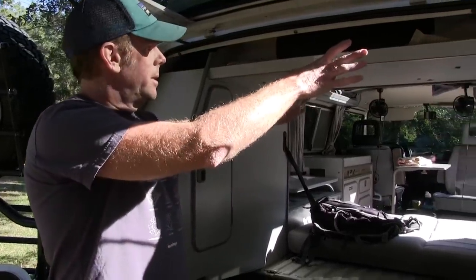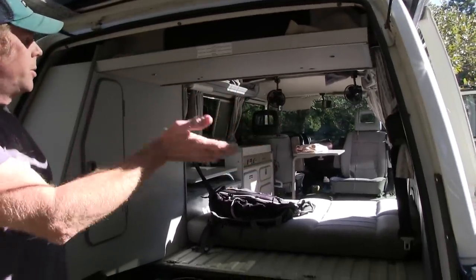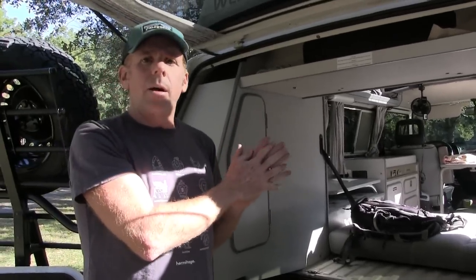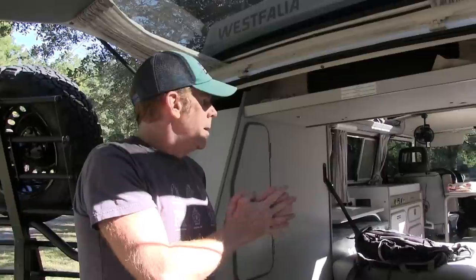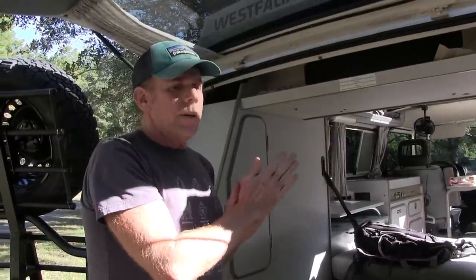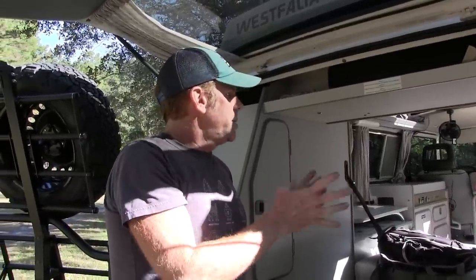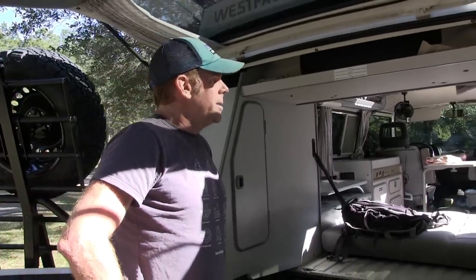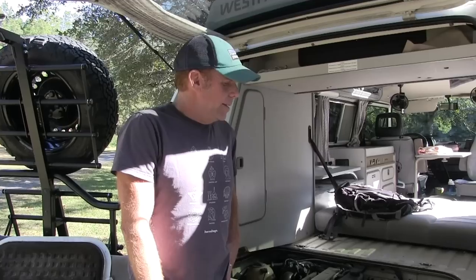When we're camping, we'll usually put out the ARB awning on the side so that we've got two bedrooms — the kids can stay in the camper and my wife and I usually stay in the ARB room. Both vans are set up to go fairly well off the beaten path — fire roads, not crazy four-by-four trails, but to get up to some mountain top accessible by fire road in North Carolina.